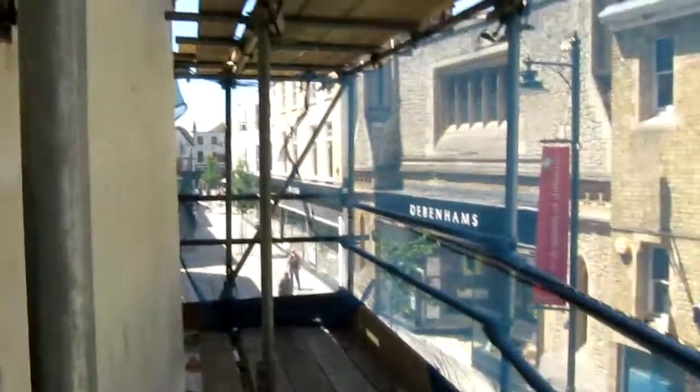Douglas is the next two down. Down we go. Bearing in mind the health and safety all the time when you're walking around on this site. There's Douglas. Hey, Douglas. Hello, Andy.